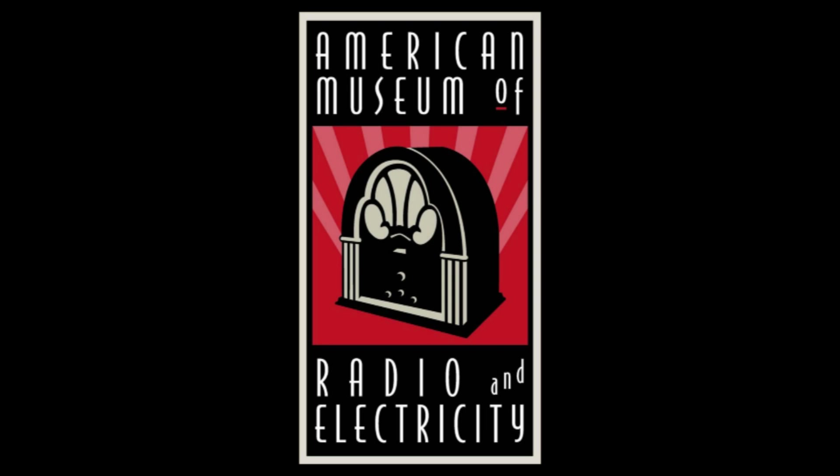Tune in next time for another fascinating artifact of history, right here on Curator's Corner.